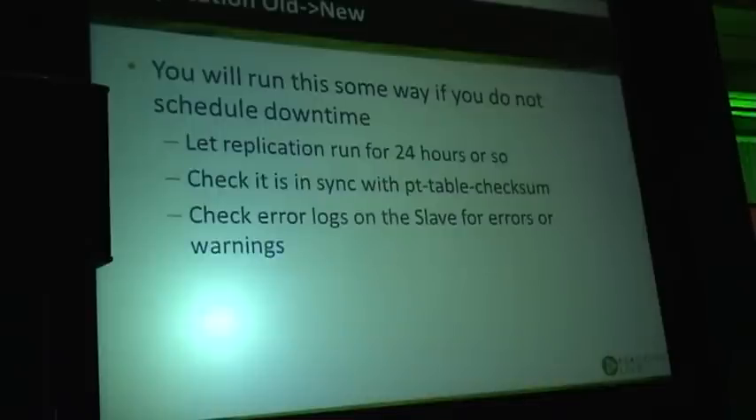For replication testing, we often replicate from the old system to the new and run it for some period of time — say 24 hours — making sure replication still works and there are no errors in master or slave logs. We want to ensure that old-to-new replication is working fine.